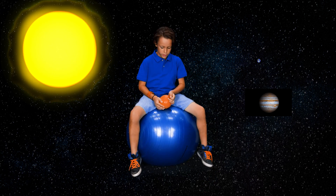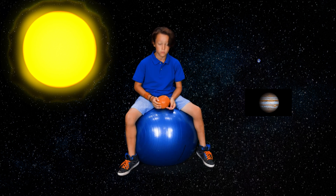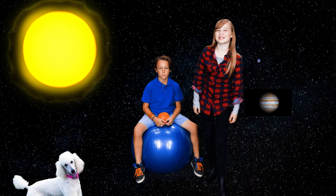If the Earth is the size of this marble, then another planet called Jupiter would be the size of this grapefruit. That's a lot bigger than the marble, but still pretty tiny next to the sun.